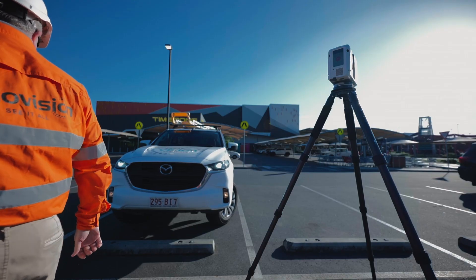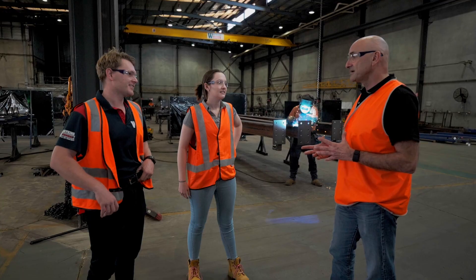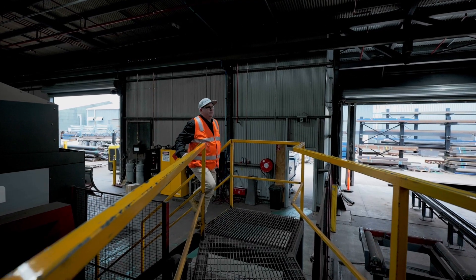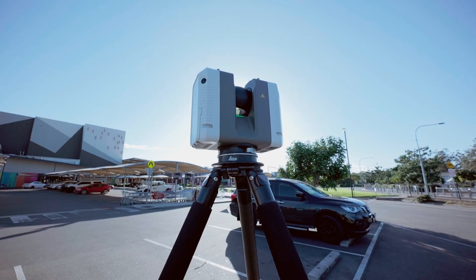HoloVision is the company that has built up the relationship with CR Kennedy and the Leica products. Rather than being a steel fabrication company limited to South East Queensland, we've now got HoloVision in Melbourne, HoloVision in Mackay, and HoloVision in Darwin, and each office is growing. The laser scanning is the underlying platform that we've been able to feed into virtual reality and augmented reality, and it's opened up these whole new fields — which I think is just an exciting future.